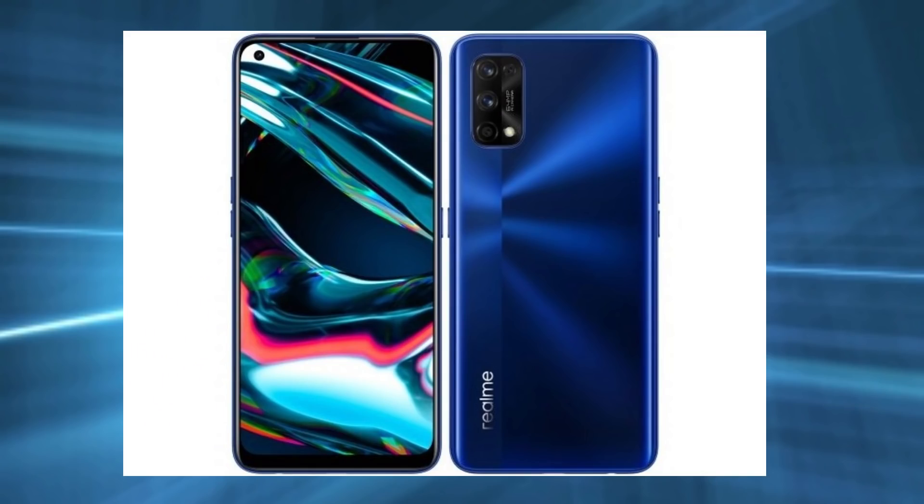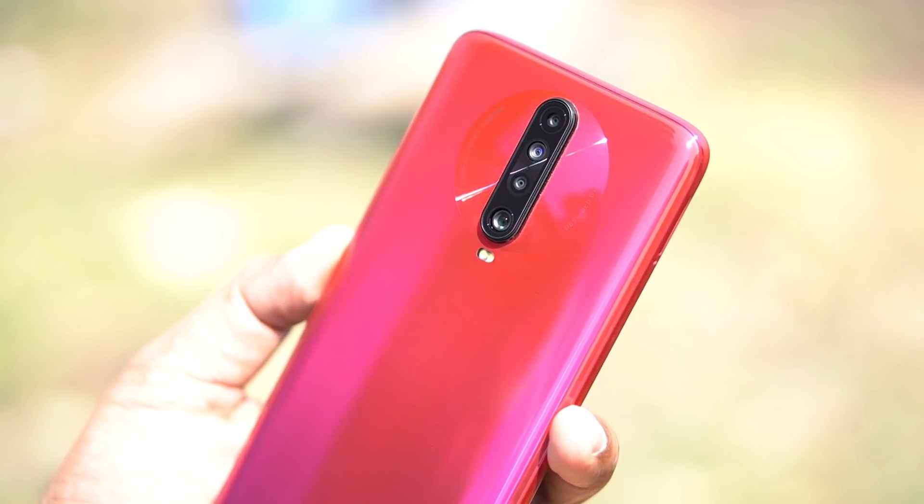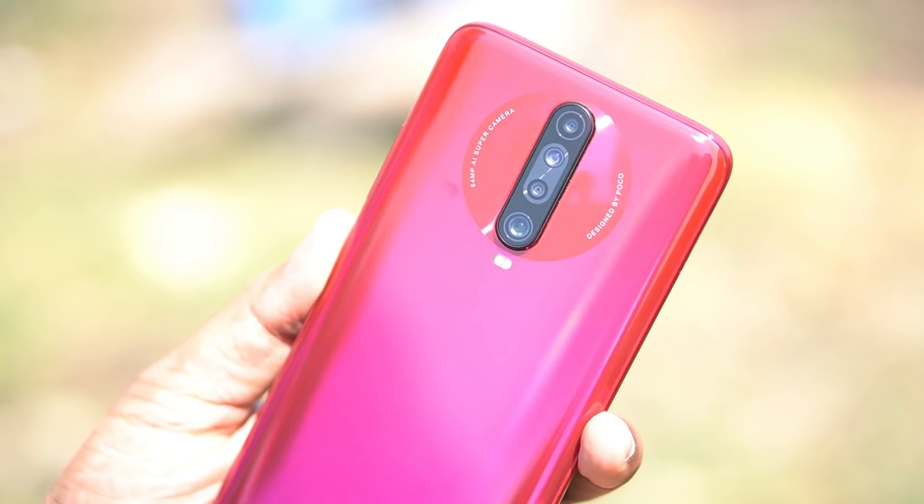If you want to buy this phone, you can get a gaming phone, you can get a Realme 7. But if you want to use this, you can use this one for the best design, this one for the best camera, this one for the best display.